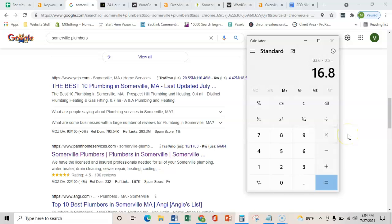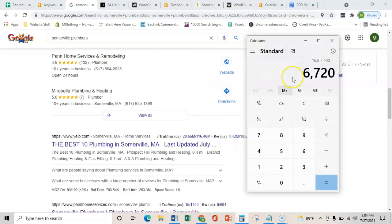However much your average profit is — if it's around $400 — that's still over six grand per month coming in from here.